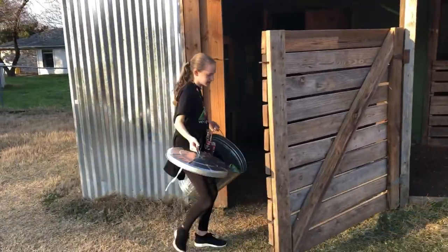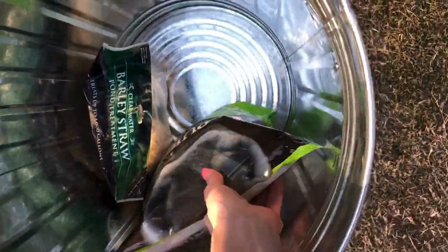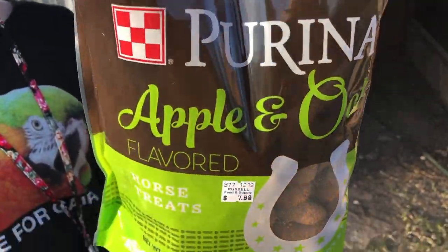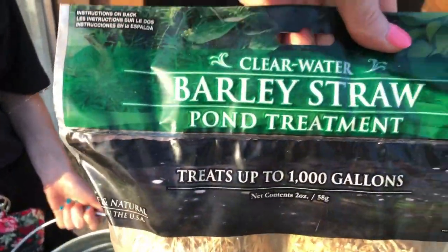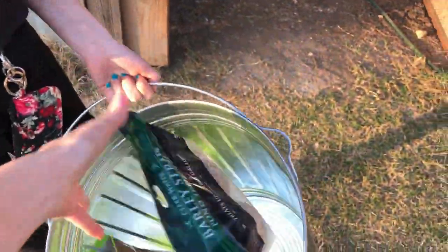So we got this container for the horse feed. We're starting her off with some apple and oat horse treats. We got this barley straw — it's to help with algae in the water when we get our trough. We can put that in there.